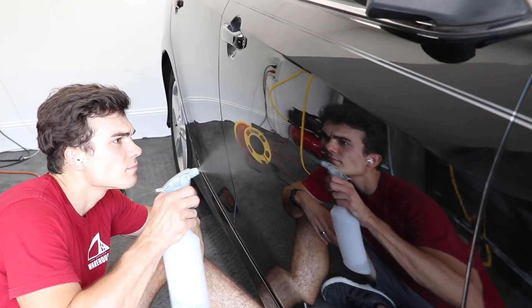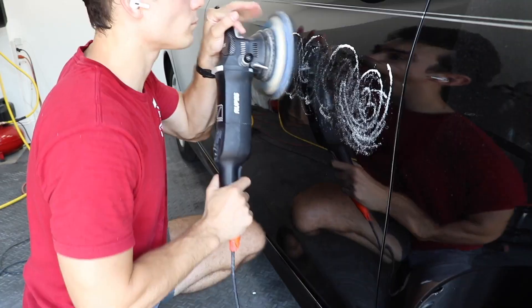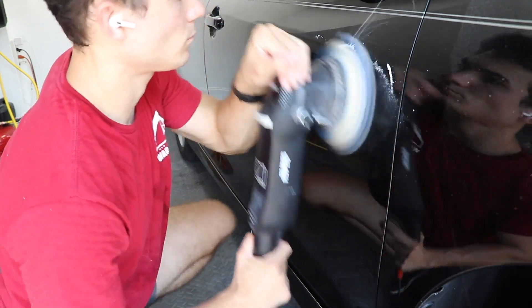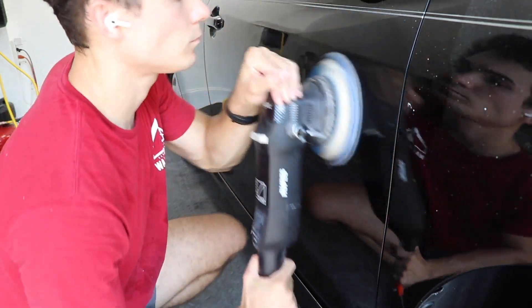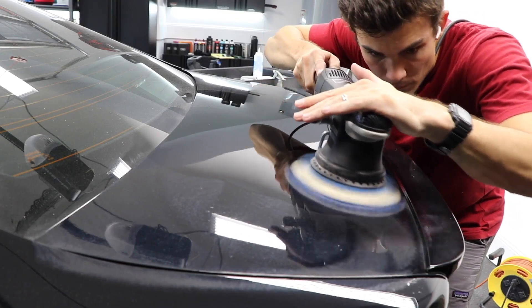Number one: when a detailer communicates what can and cannot be done in a paint correction situation, it's often confusing to the customer because they don't have an idea of the real-world limitations. I like to perform a test spot in real time on a small part of the door or hood. You can even break up the test spot by area of damage — the hood and roof might be more damaged, while the rest of the car may get better results — and show the customer in real time what can and cannot be done.